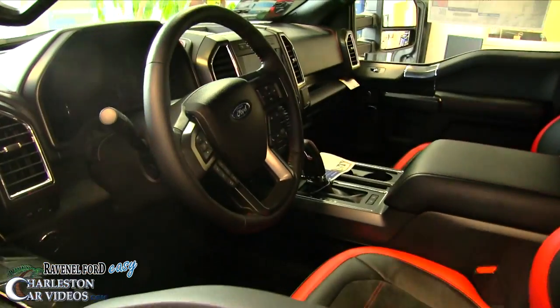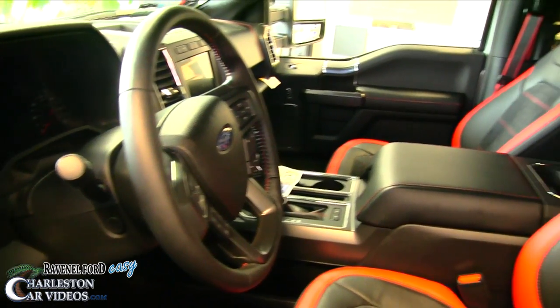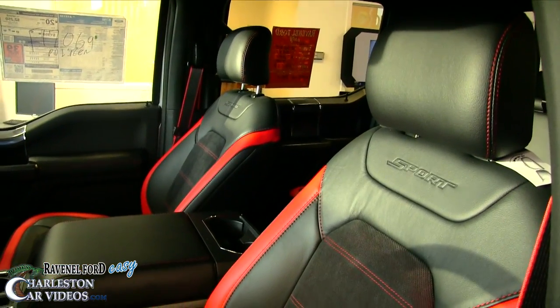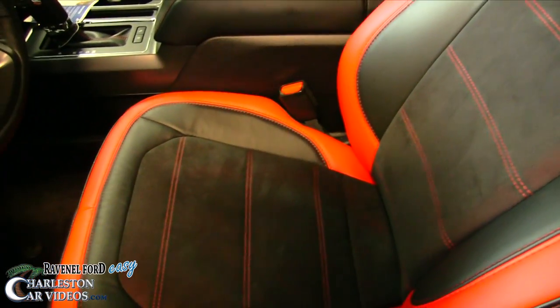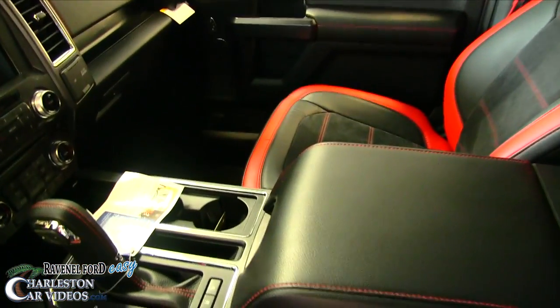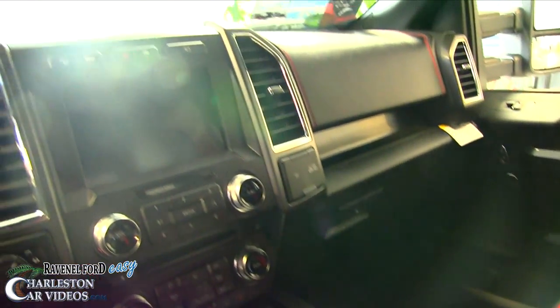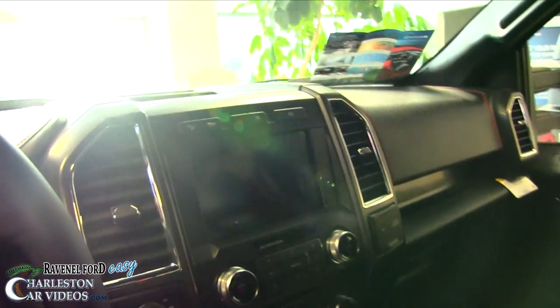Check out the interior — this thing is sporty. The door was locked so I wasn't able to get full access at that moment, but check it out: you've got suede inserts on the seats, stitching, leather, and a huge touchscreen display right there. It looks really nice.